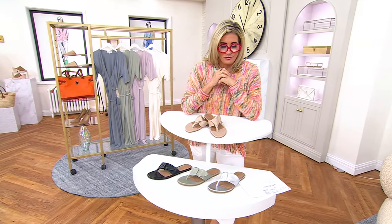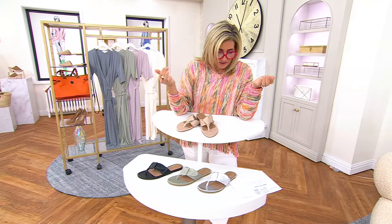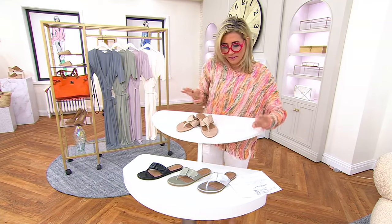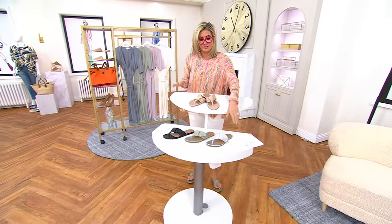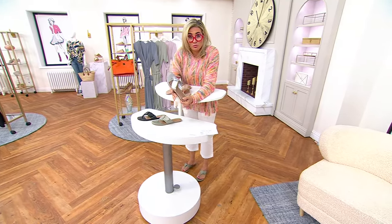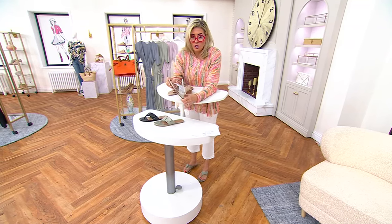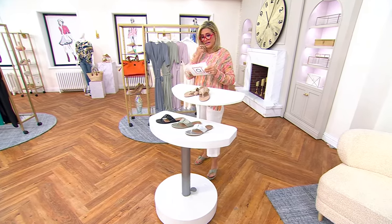The brand Bernardo started in 1946 and is all about handcrafted premium leathers. Through the 50s and 60s, this brand was always in Harper's Bazaar and Vogue. The jet set would always be photographed wearing them — Jackie O among them. Bernardo is a long-standing, she-she brand.